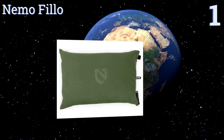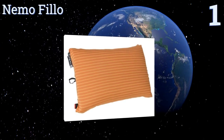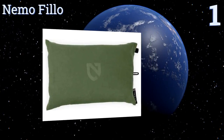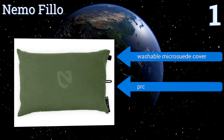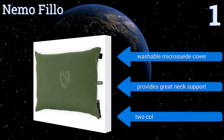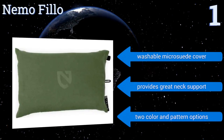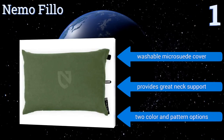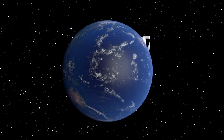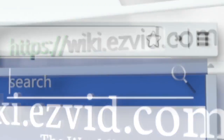Coming in at number one on our list, the Nemo Fillo combines an inch of foam with an air-filled bladder, staying soft and yielding while also being substantial enough for picky side sleepers who demand a little extra thickness. The small integrated stuff sack lets you store it virtually anywhere. It includes a washable micro suede cover, provides great neck support, and is available in two color and pattern options.